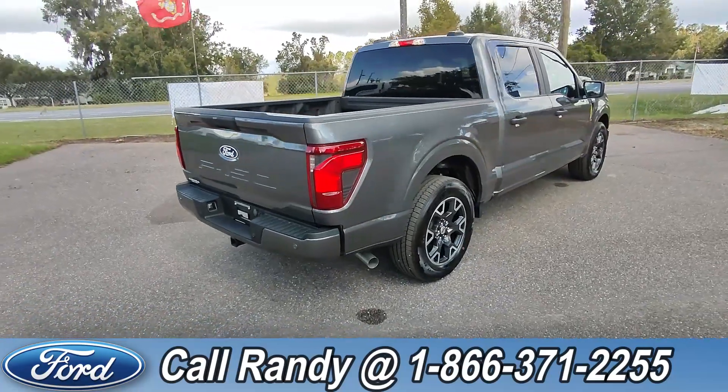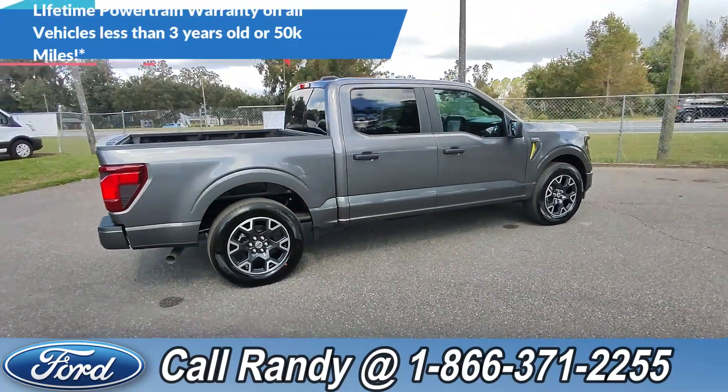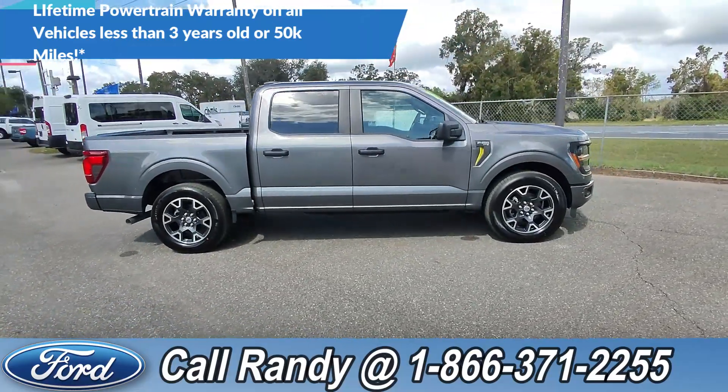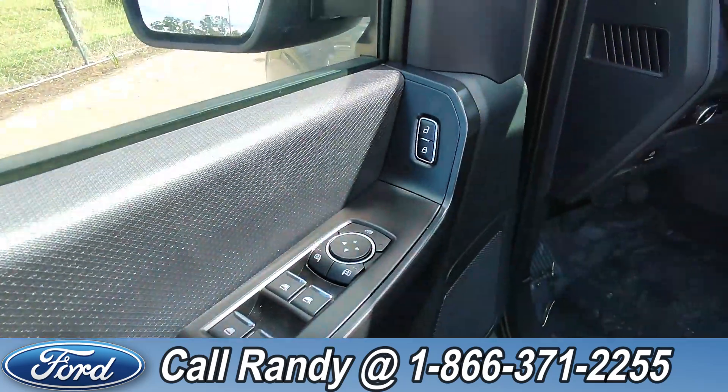If you'd like more information on this F-150, you can check it out online at santafeford.com or give us a call at 1-866-371-2255. Now we're going to take a quick look inside. On the door we have power windows, locks, and mirrors.